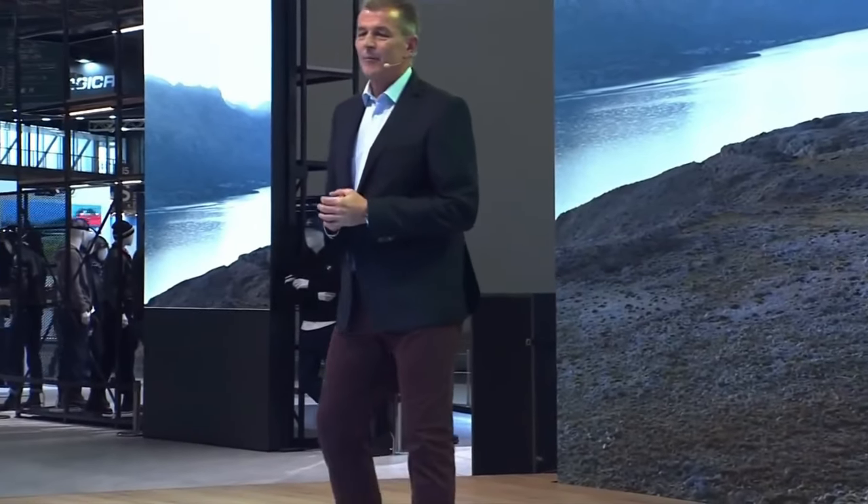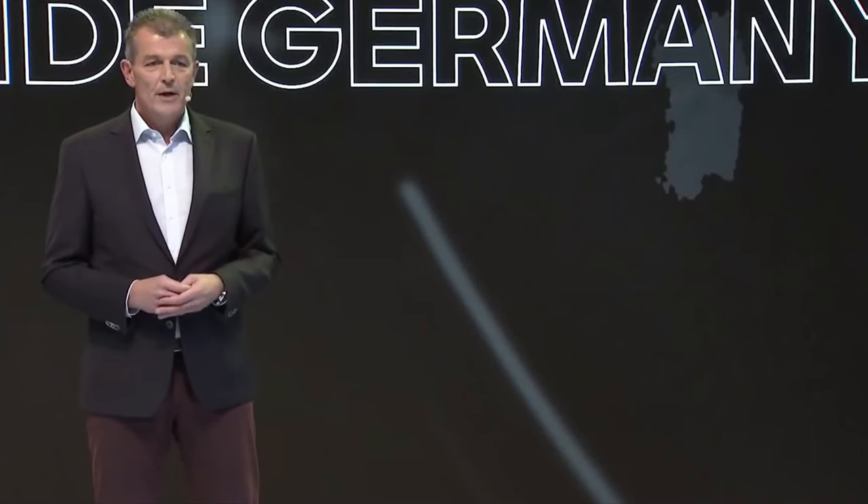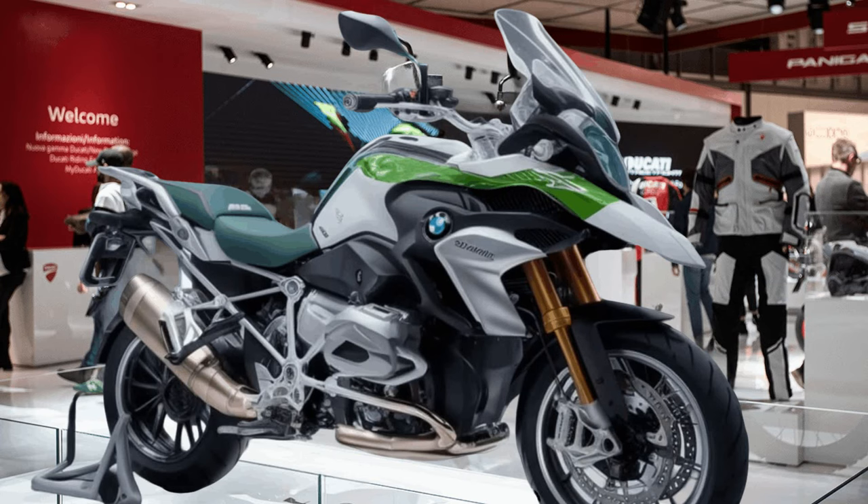The bike comes equipped with BMW's connected app integration, providing navigation, smartphone connectivity, and real-time updates on bike performance and maintenance.